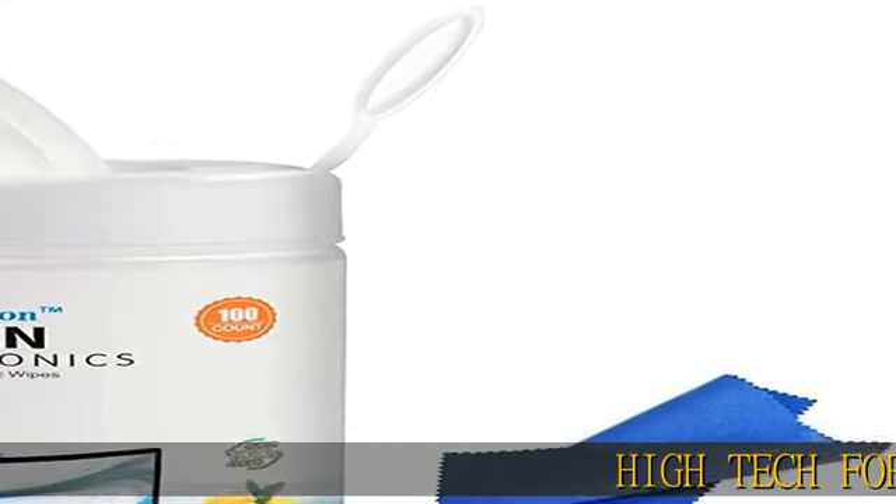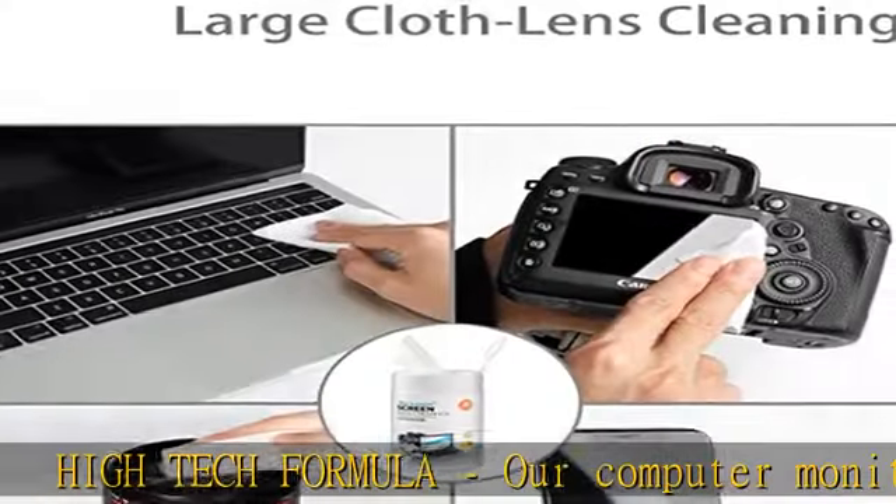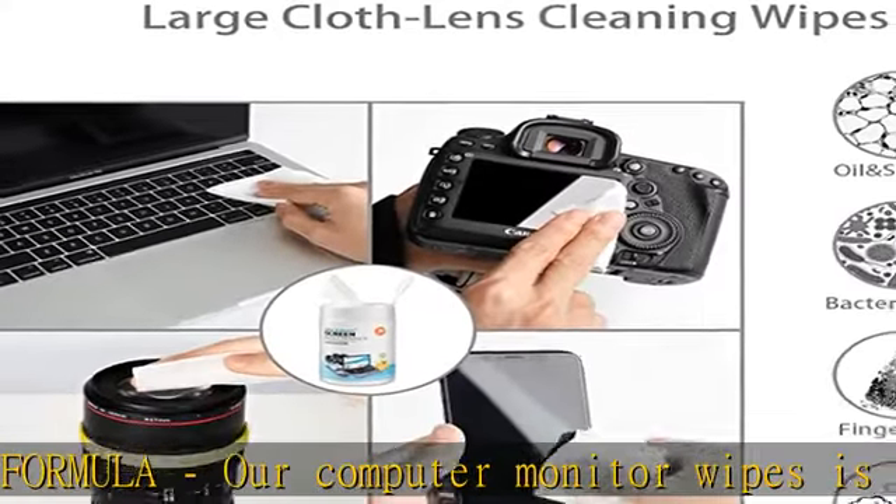High-tech formula. Our computer monitor wipes use a high-tech formula that cleans effectively without leaving streaks or residue — streak-free.